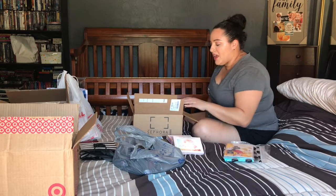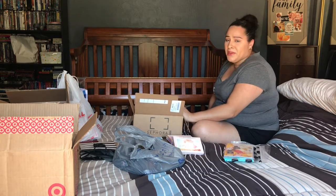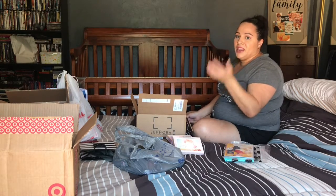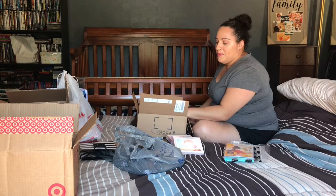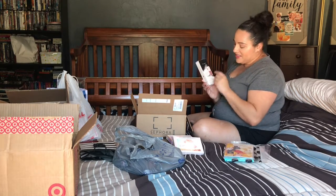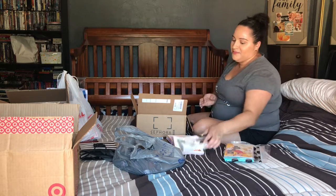I am the queen of minis because I love trying things before buying full price — makeup is expensive and I'm a mom of five. A lot of what I got was with coupons, discounts, promotional offers, and points — I never pay full price. I got the Fenty Beauty Bomb Baby Mini Lip and Face Set, which includes the Freestyle Highlighter in Kilowatt and the Gloss Bomb Universal Lip Luminizer.